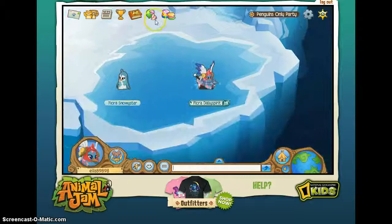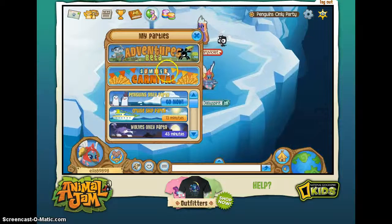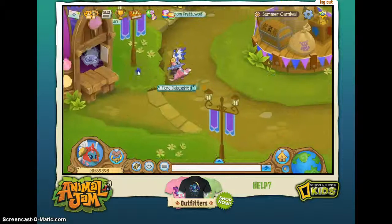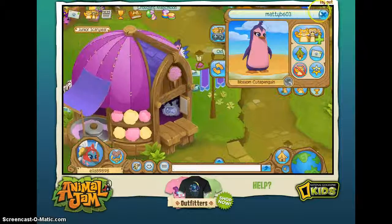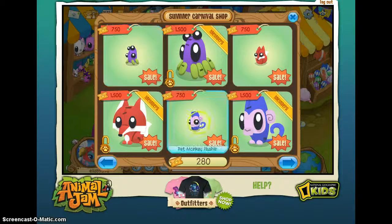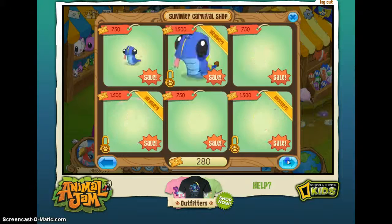I also have exciting news. The Summer Carnival is leaving soon, but it's having a half-off sale. Everything is on sale.